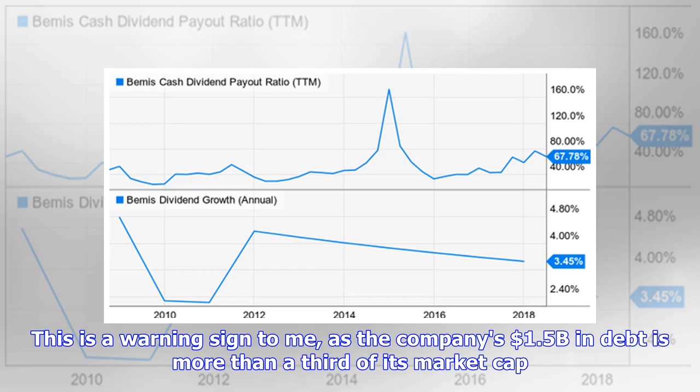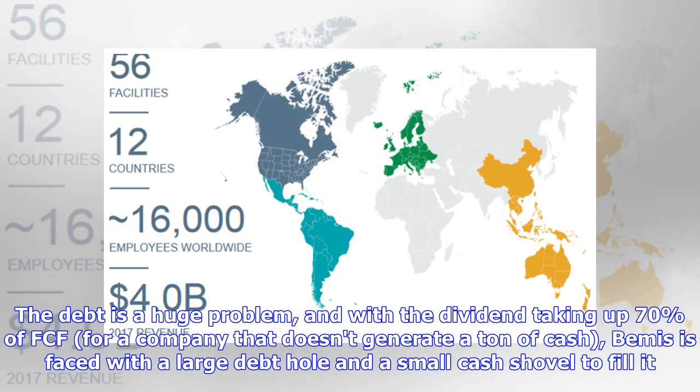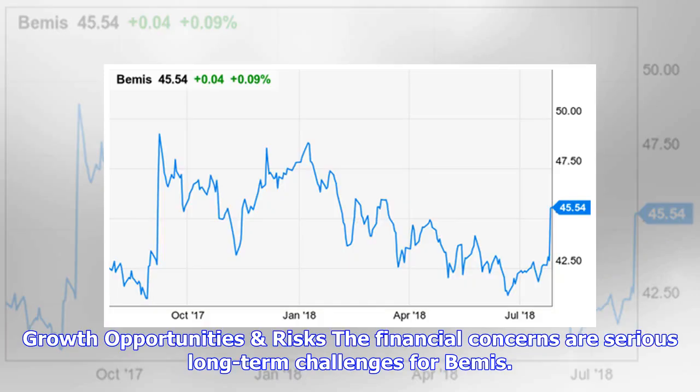This is a warning sign to me, as the company's 1.5 billion dollars in debt is more than a third of its market cap. This debt will become even more burdensome in an environment that is seeing interest rates continually rise. The debt is a huge problem, and with the dividend taking up 70 percent of FCF for a company that doesn't generate a ton of cash, Bemis is faced with a large debt hole and a small cash shovel to fill it.